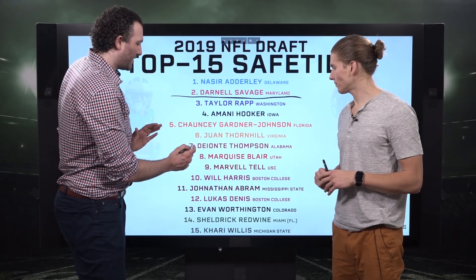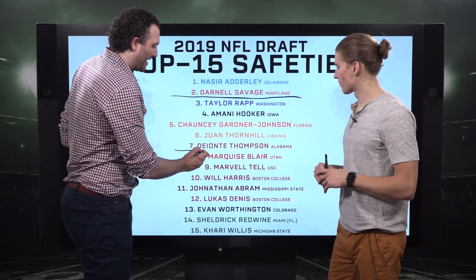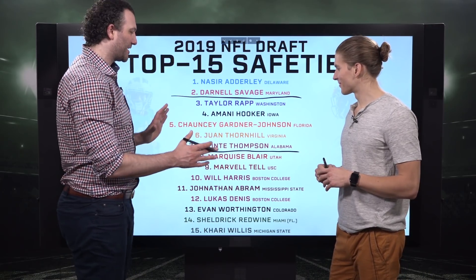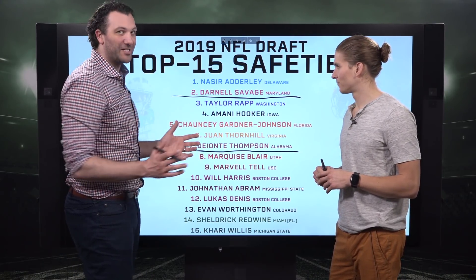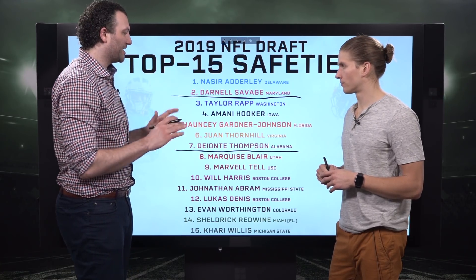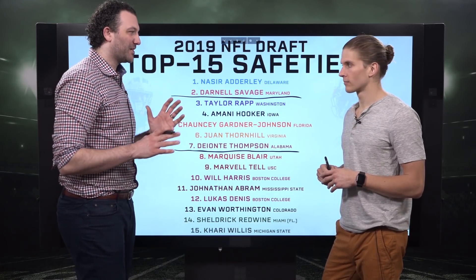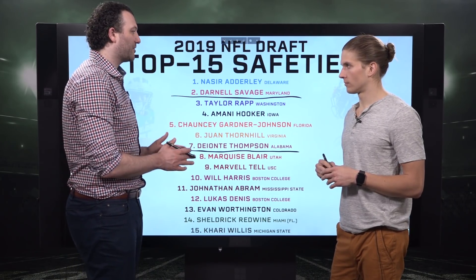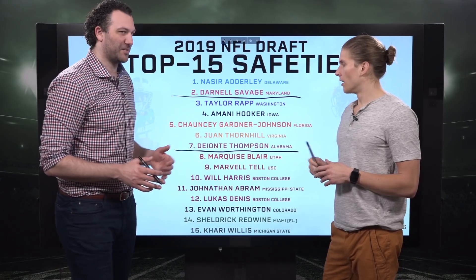The next group — as far as second-round players, maybe fringe third-round — we have Deontay Thompson, and we have some questions there. Taylor Rapp is a completely different position than these other guys. He's your standard box safety. He's going to cover the slot a little bit, but he's the quicker guy compared to these others who have better straight-line speed.